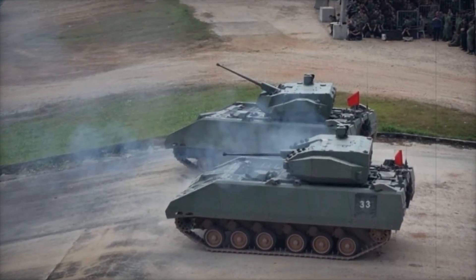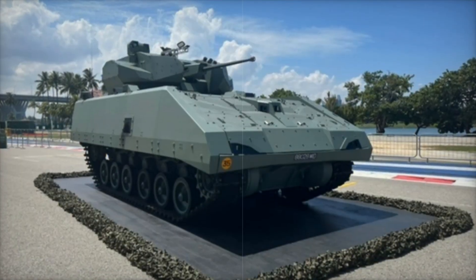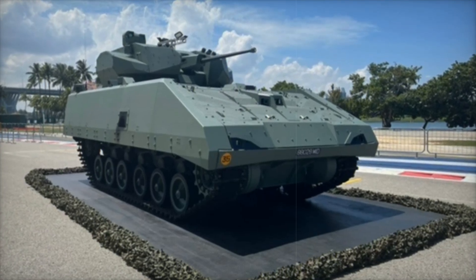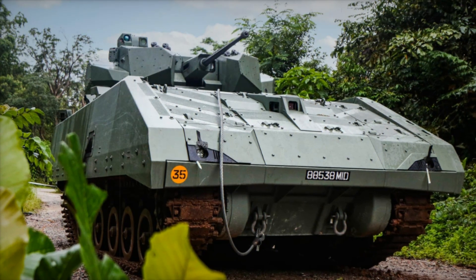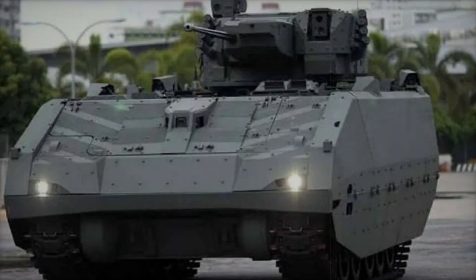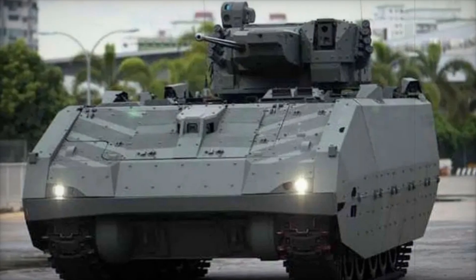This vehicle isn't just for combat operations. Several specialized versions have been developed based on its platform, including engineering vehicles, recovery vehicles, and even bridge-laying machines. For example, the engineering variant is equipped with an excavator and a crane, allowing it to clear roads and construct defensive positions directly in combat zones.